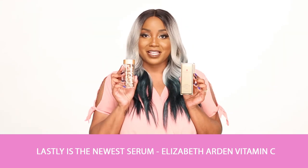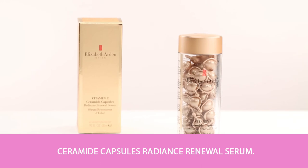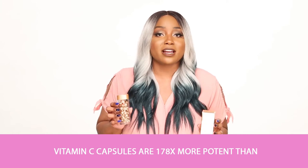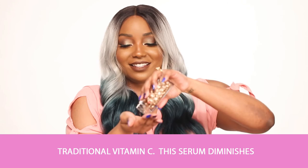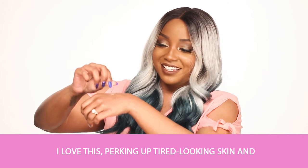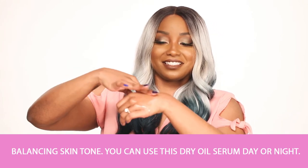Lastly is the newest serum, the Elizabeth Arden Vitamin C Ceramide Capsules Radiance Renewal Serum. If you're worried about dullness, these vitamin C capsules are 178 times more potent than traditional vitamin C. This serum diminishes dullness and fights hyperpigmentation — I love this. It perks up tired looking skin, balances your skin tone, and you can use this dry oil serum day or night.